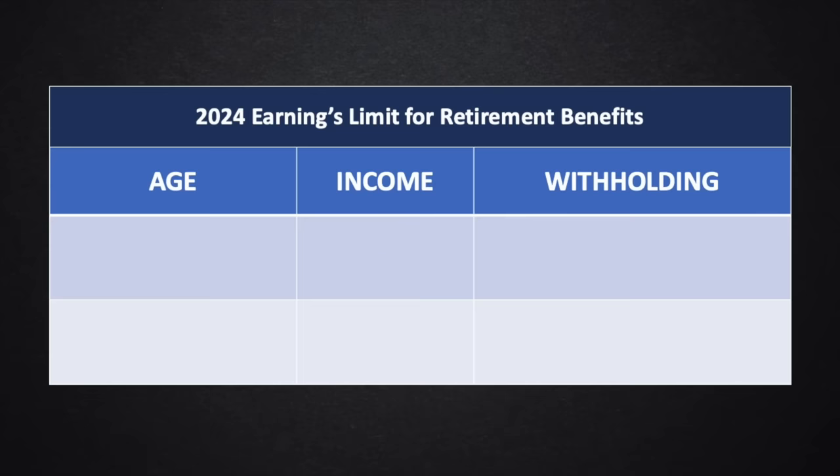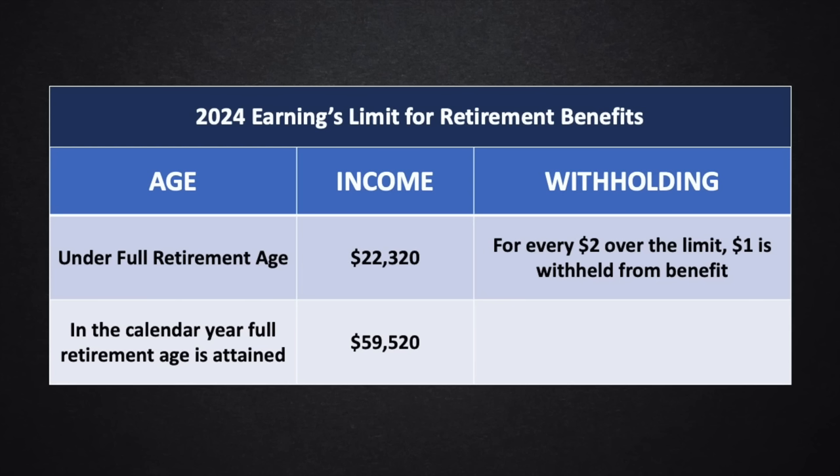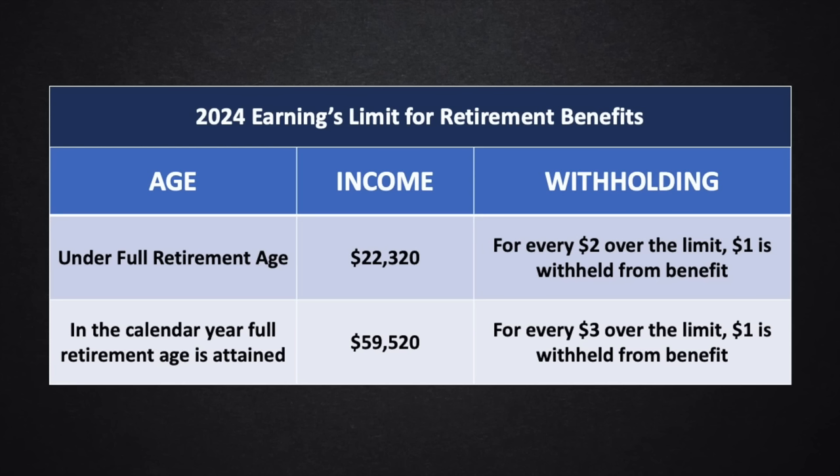The last big change is the earnings limit for retirement benefits — the amount of earnings you're allowed to have while collecting Social Security if you are under full retirement age. If you make more than $22,320 in 2024, Social Security will withhold $1 in benefits for every $2 over that amount. There is also an exception for the calendar year in which you attain full retirement age: the earnings limit nearly triples to $59,520, and the withholding is $1 for every $3 over the limit. At full retirement age and beyond, there is no earnings limit.